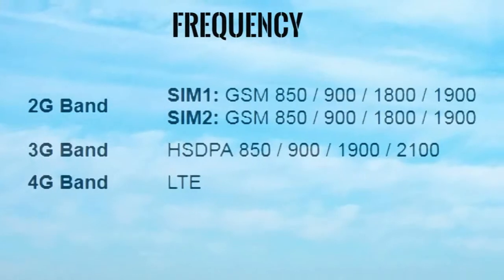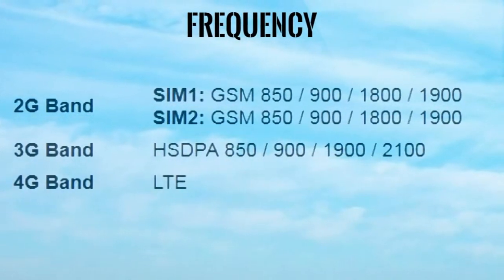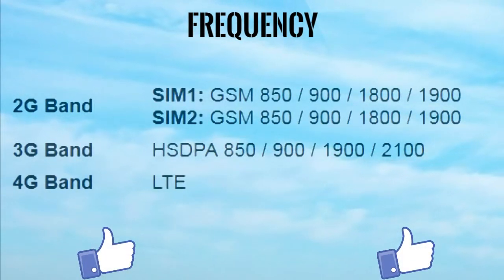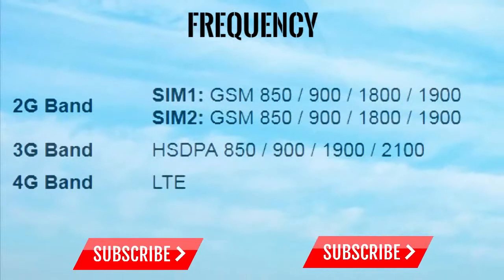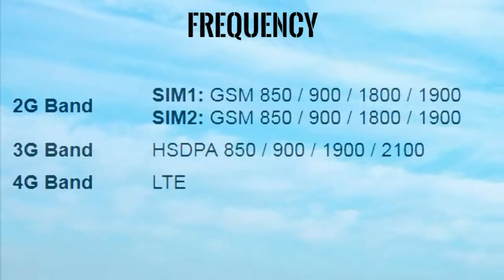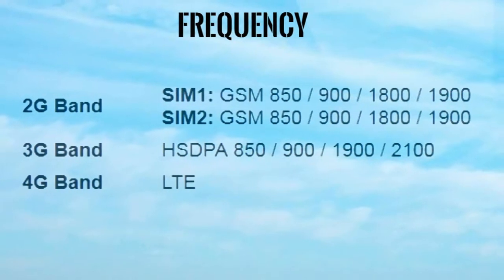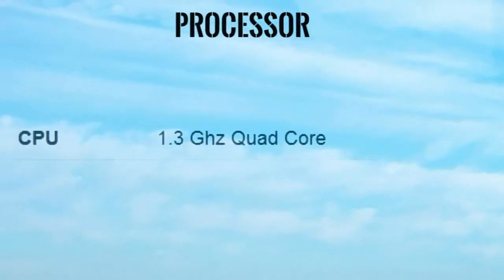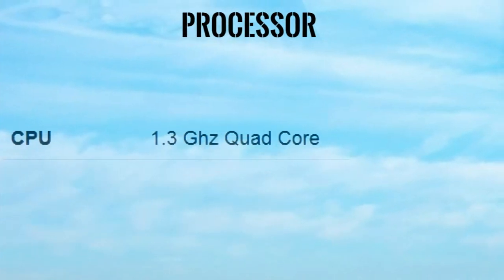Frequency: 2G Band SIM 1 GSM 850, 900, 1800, 1900. SIM 2 GSM 850, 900, 1800, 1900. 3G Band HSPA 850, 900, 1900, 2100. 4G Band LTE. Processor CPU: 1.3GHz Quad Core.